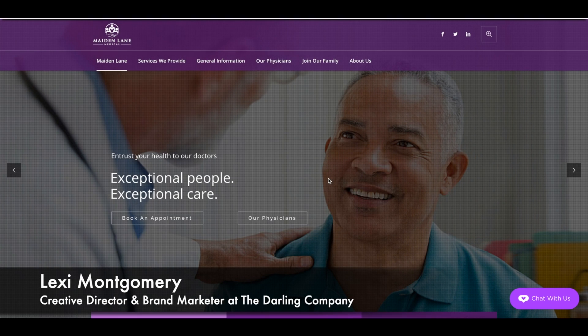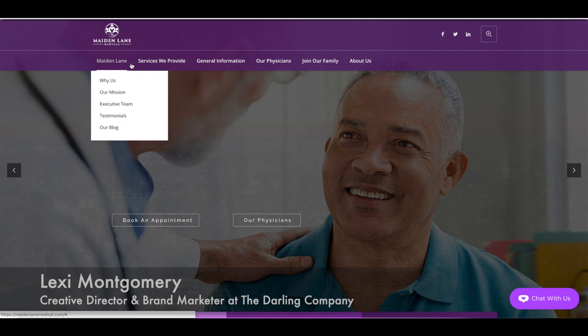We are a web design and neuromarketing agency based in Miami, and we specialize in consumer seduction. So we have a few tips for your website redesign.